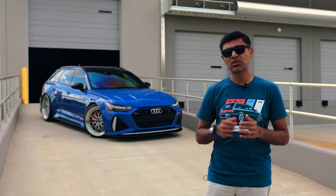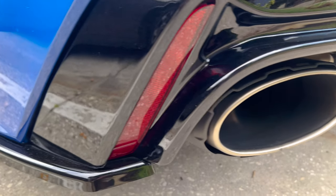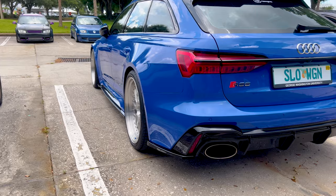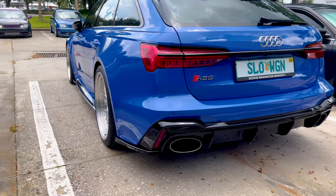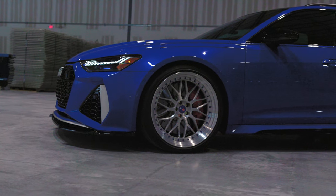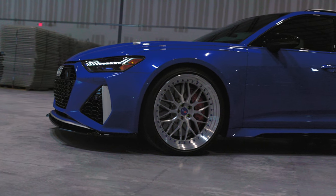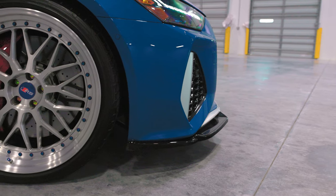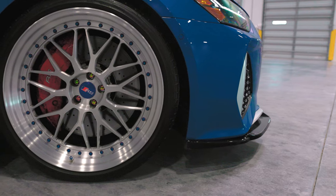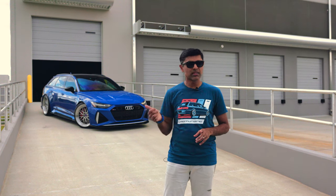The idea was to take it from the Tribute Edition to the original Nogaro Edition concept. We've got a titanium Evolution exhaust from Akrapovic, thanks to Euro Tuning and Turn 14. We've got a rear splitter from Maxton — a bespoke one made for this car. The car is lowered on links, and it is running a set of BC forged wheels with bespoke titanium hardware and lug nuts, thanks to Euro Tuning.